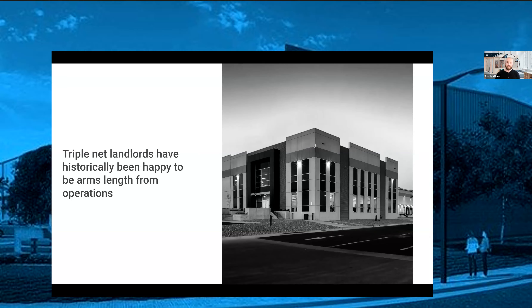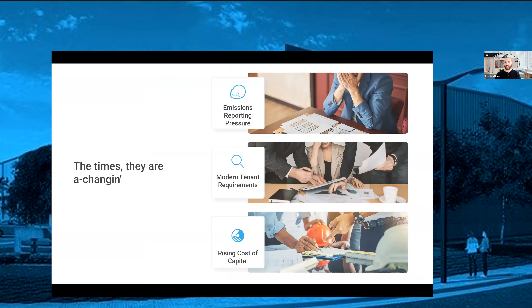The problem is the times they are changing. Triple net leased landlords are under new pressures they've never really faced before. These come primarily in the form of emissions reporting — we'll talk about why this is a challenge and exactly what we mean by this.